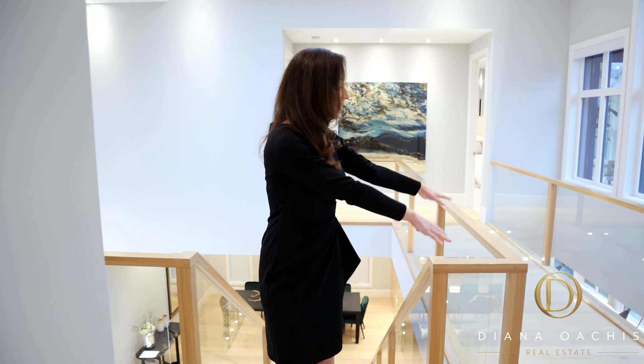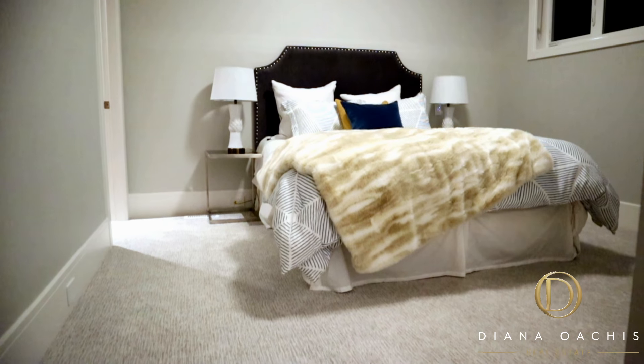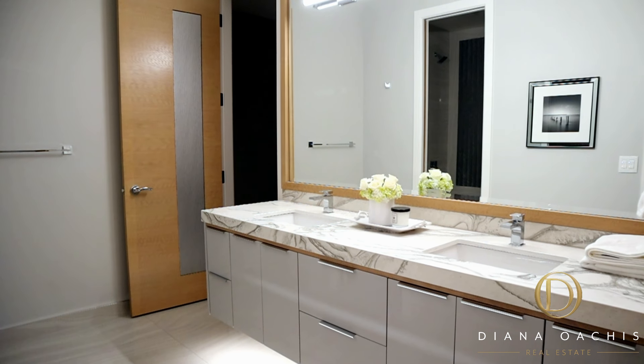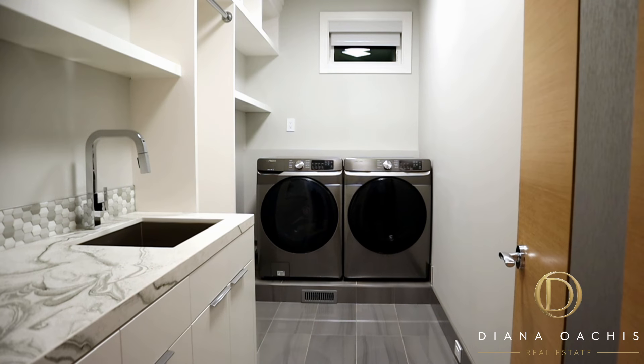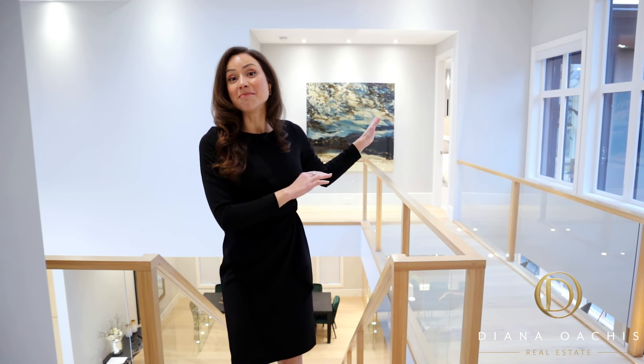Welcome to the second floor. It's composed of two separate wings connected by this bridge right here. Over in that wing are three bedrooms, all with walk-in closets, two bathrooms — one en-suite and one Jack and Jill — and a laundry room. And over on that side is the master suite, which takes up the entire wing.